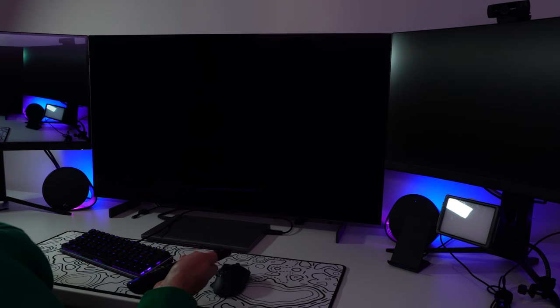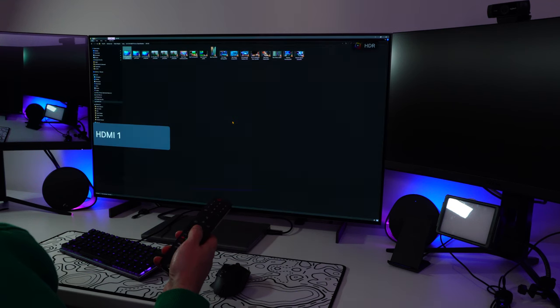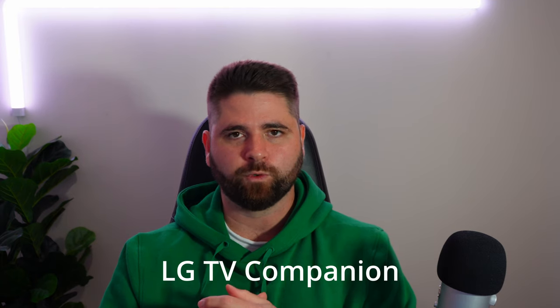One thing which does annoy me a little bit is that it doesn't turn on and off automatically like you would expect a regular computer monitor to do. Because it's a TV, you have to actually turn it on and off. I've got my remote on my desk at all times, so it's not a big deal. There is a workaround — once it's set up it works pretty seamlessly, but it involves fiddling with some settings in your router. There's also an app called LG TV Companion which you can install and it does all of this for you.